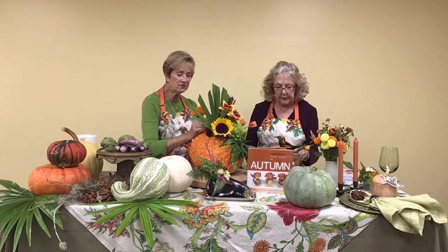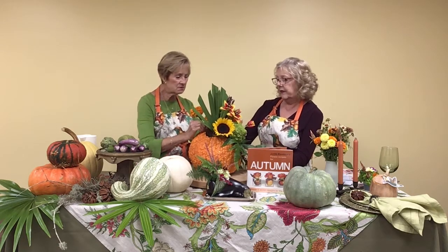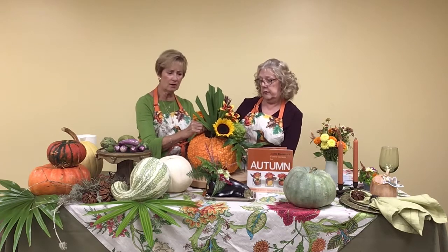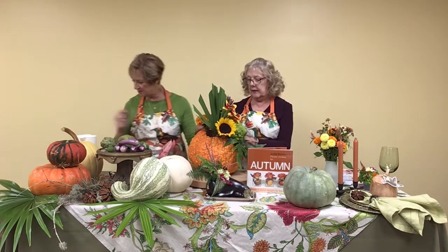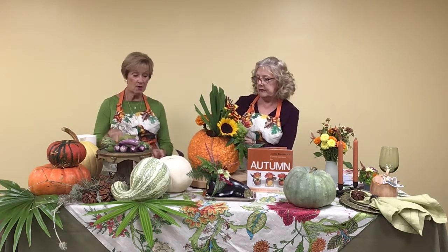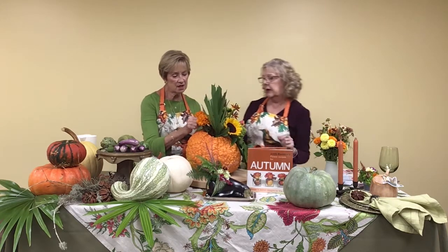We're working now with some wonderful marigolds — like super, steroidal marigolds — and they are a wonderful color. They're almost exactly the color of the pumpkin, and we're going to tuck those in. If you live in other parts of the country, Kathy and I look at magazines and drool over ranunculus and dahlias — things we cannot grow in Florida. But we in Florida grow fantastic leaves and foliage, so there is balance.